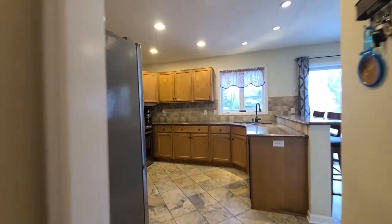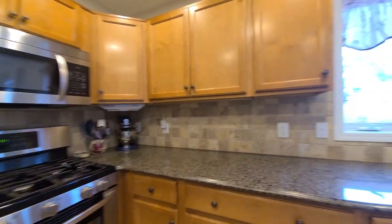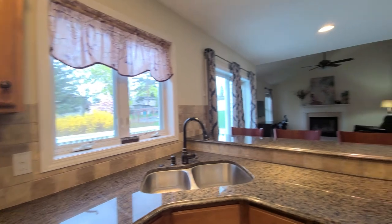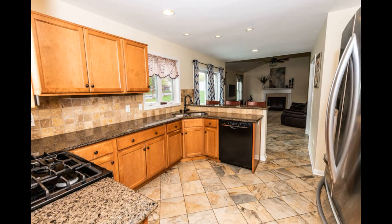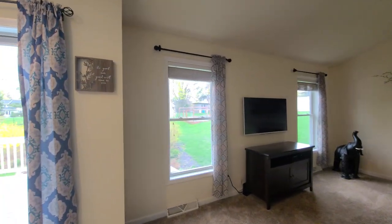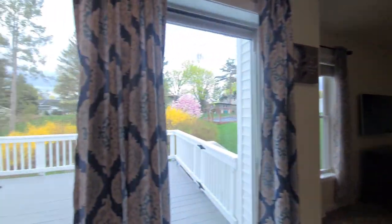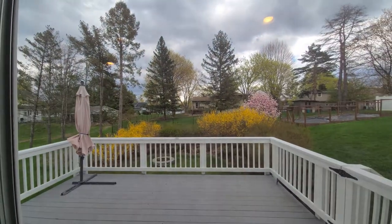I'll take you to the kitchen — formal dining room in the back there. The kitchen has granite countertops, nice backsplash, tile floor, stainless steel appliances, and a gas stove. You also have a breakfast bar with three stools and an open concept with a gas fireplace in the back.